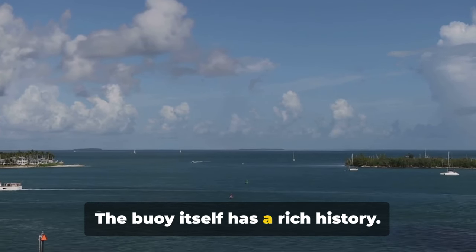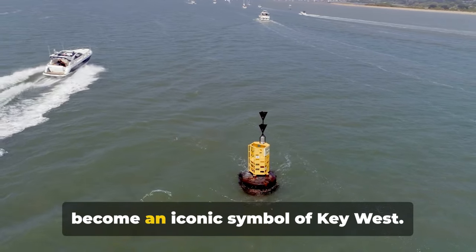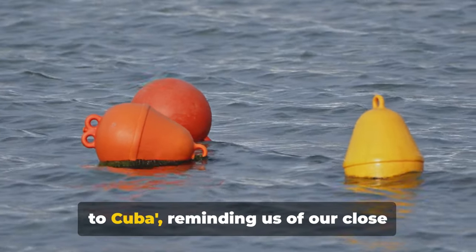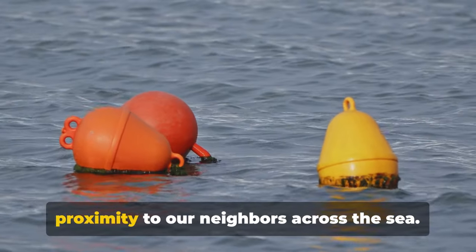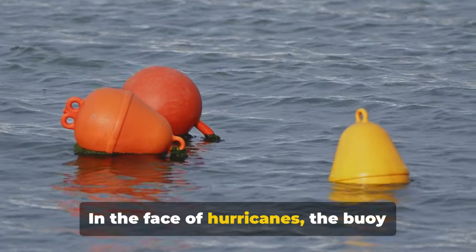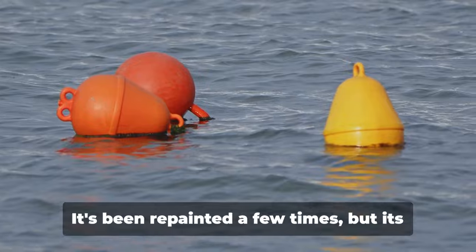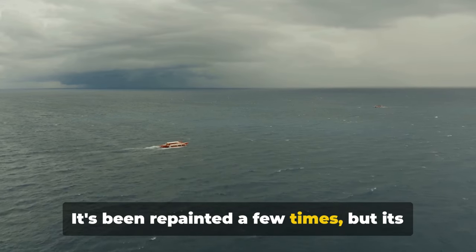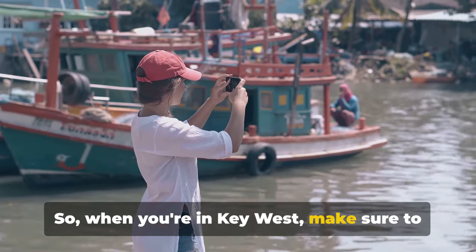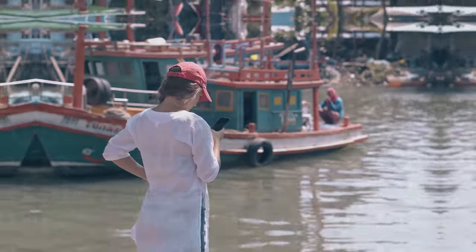The buoy itself has a rich history. Installed in 1983, it's become an iconic symbol of Key West. It's painted with the words '90 miles to Cuba,' reminding us of our close proximity to our neighbours across the sea. In the face of hurricanes, the buoy stands firm, just like the resilient spirit of Key West. It's been repainted a few times, but its charm never fades. So when you're in Key West, make sure to snap a photo at the Southernmost Point Buoy — a classic Key West keepsake.